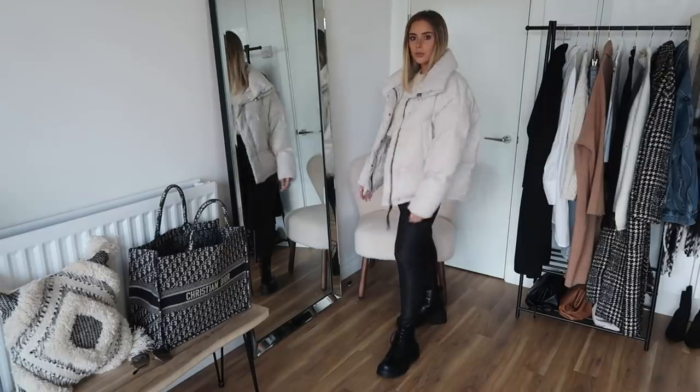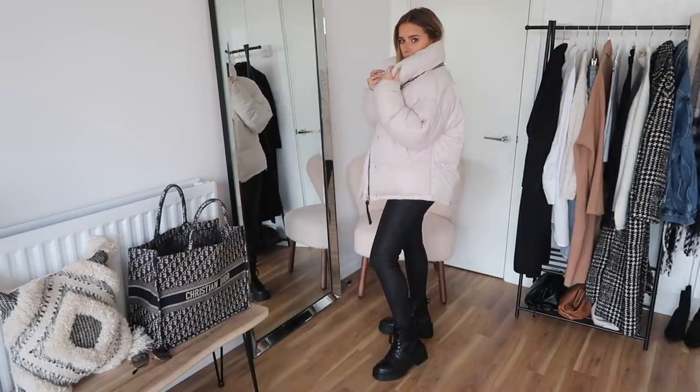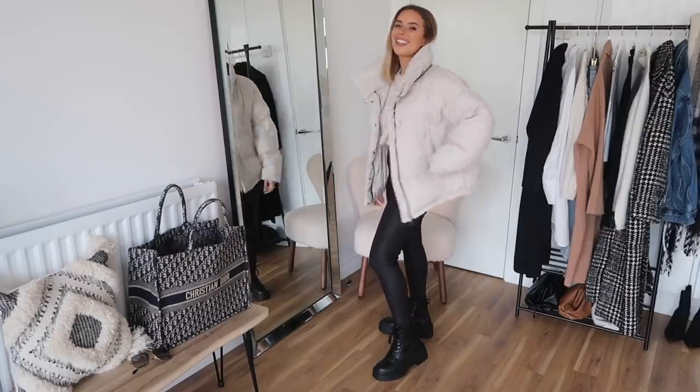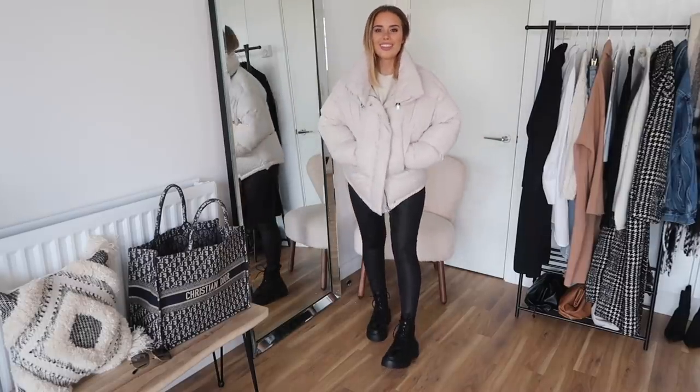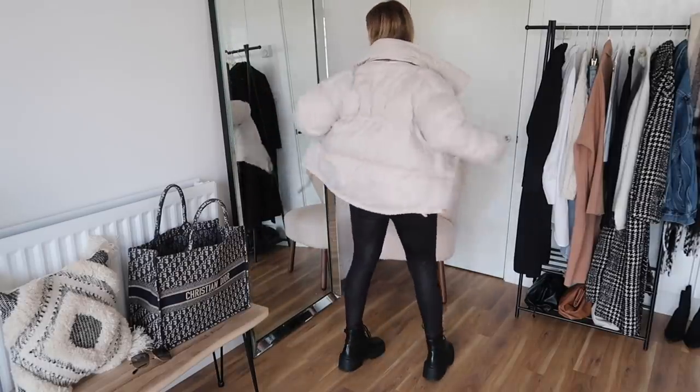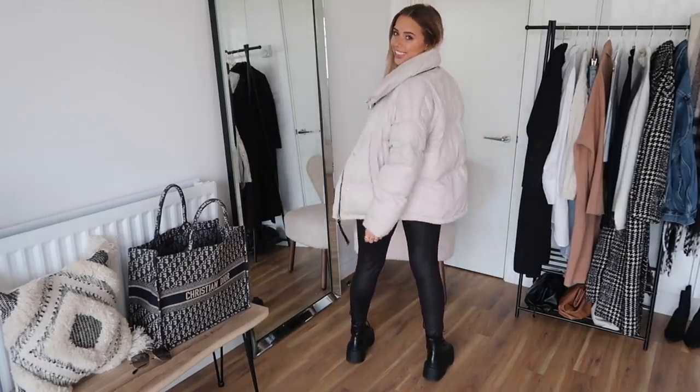To start off with, I'm wearing my All Saints puffer jacket. This is an absolute favourite of mine — it is so warm and snuggly. The price tag literally makes me want to be sick. I got this as part of a press trip I did with them, but I absolutely love it. It is so warm, it's unreal. I love it. I love the colour.